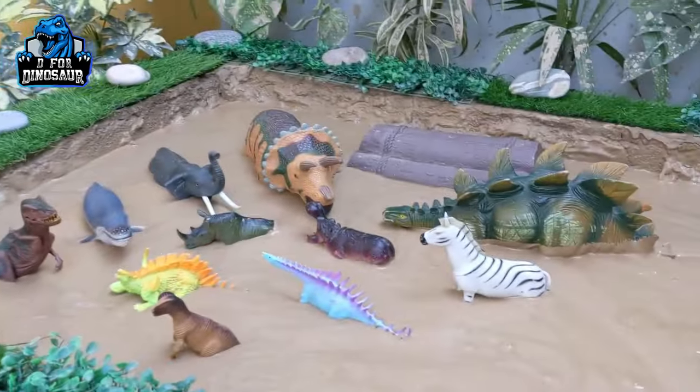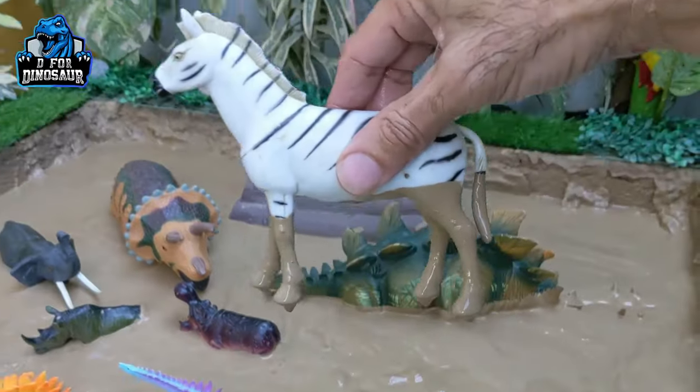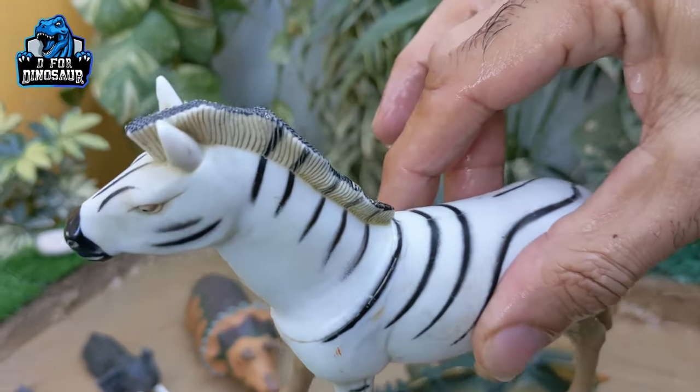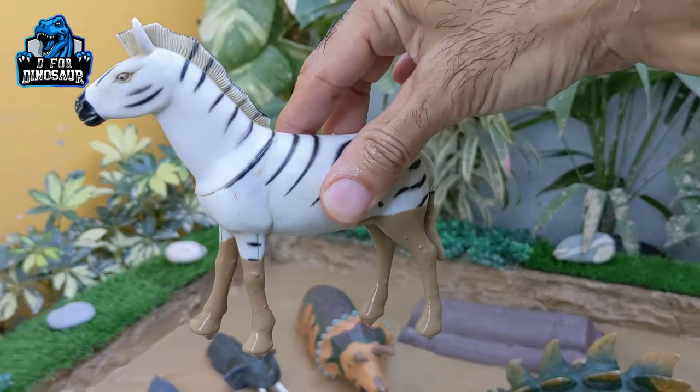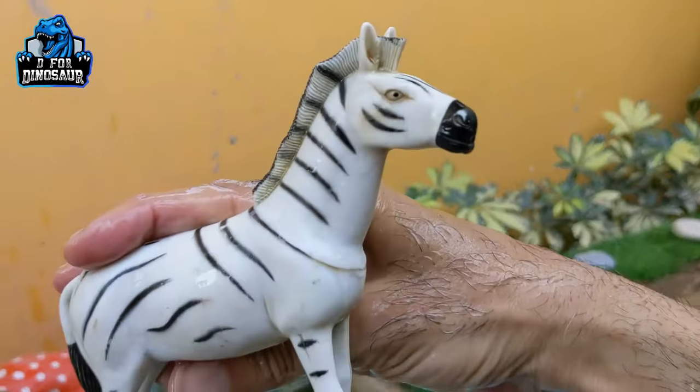The next one we have is a zebra, a very beautiful black and white animal. This animal belongs to the African savanna region where he eats grass and enjoys his life. He has come here to meet the prehistoric dinosaurs and he is a happy zebra!